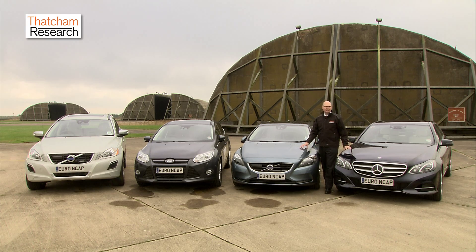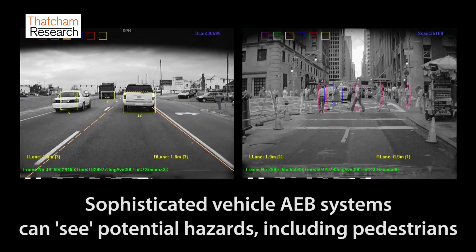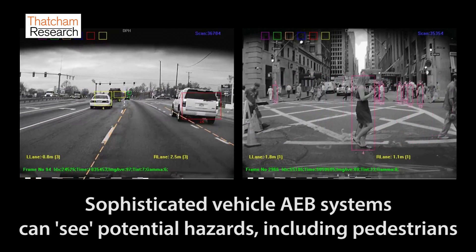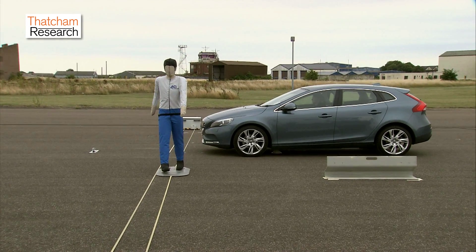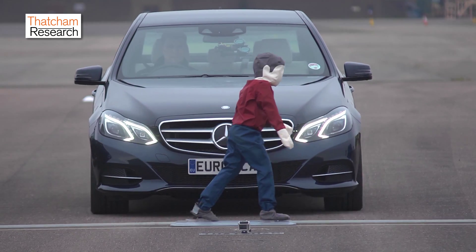We're going to increasingly see this technology being fitted to vehicles in the future. There are tens of thousands of pedestrians and cyclists killed and seriously injured on European roads annually, but AEB systems can address these as well. Fusing the radar with cameras, these systems will protect adults and children from some of the most distressing crashes of all.